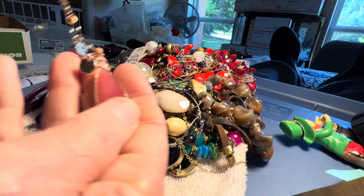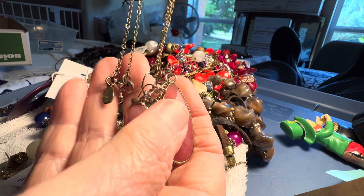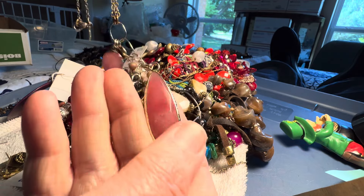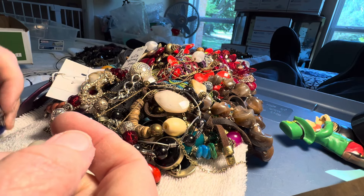Here's a stone. Quartz. By The Loft. Four dollars. Rose quartz? No, not rose quartz. Probably dyed quartz.